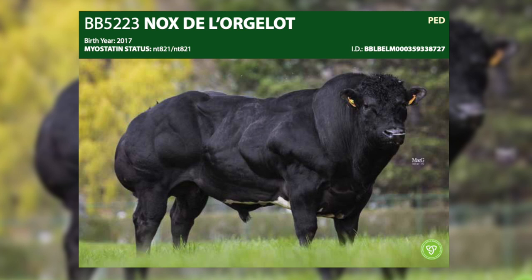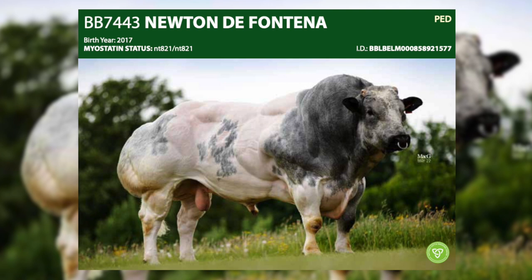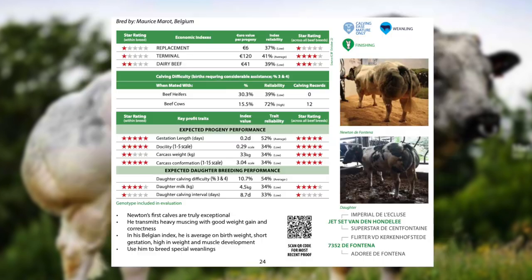Knox is one of the top bulls available today to produce high end weanlings. We have introduced a number of new Belgian blue sires to our catalogue this year. Newton de Fontenay is the best sire available today to produce top end weanlings. The progeny in Belgium is phenomenal — very consistent in quality, with excellent legs and feet, excellent weight gain and super muscle development.